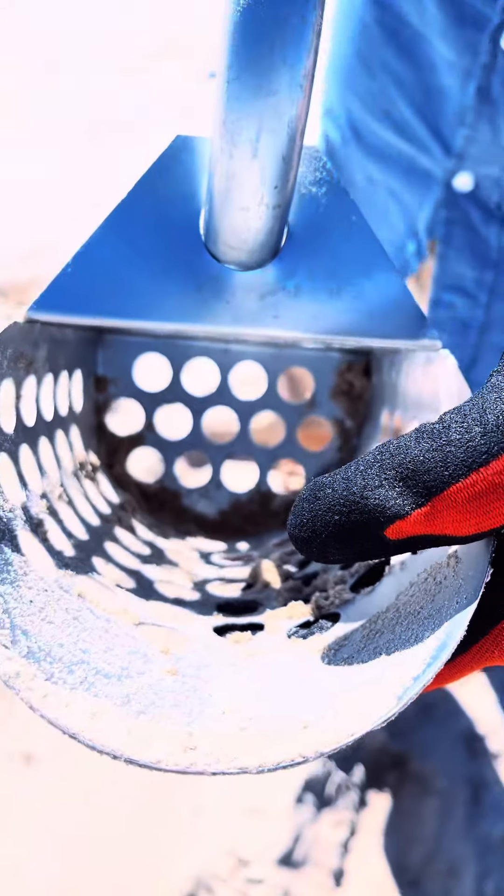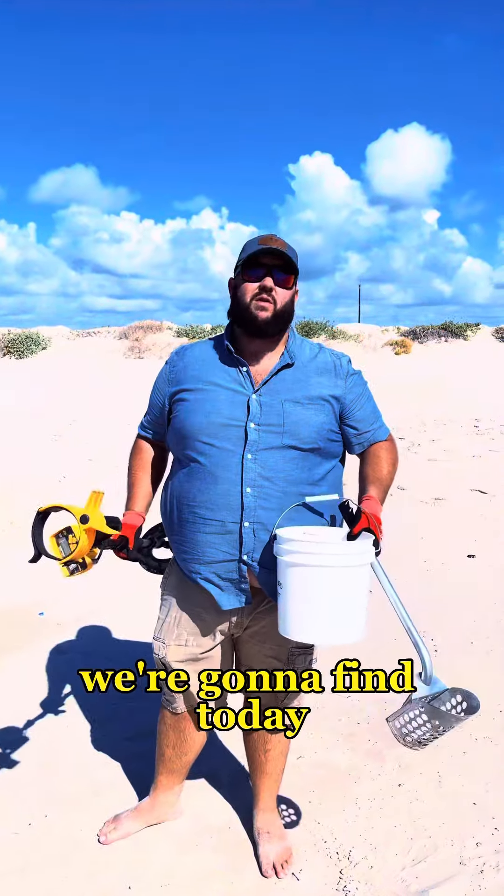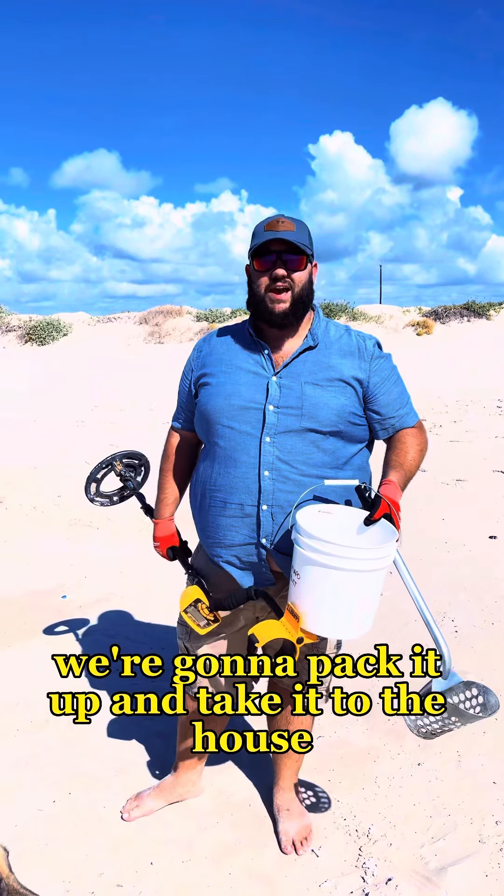Got a coin in there. Alright, so I think we found everything we're going to find today. We're going to pack it up and take it to the house.